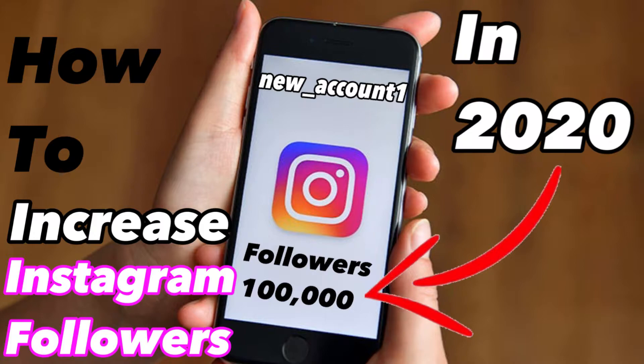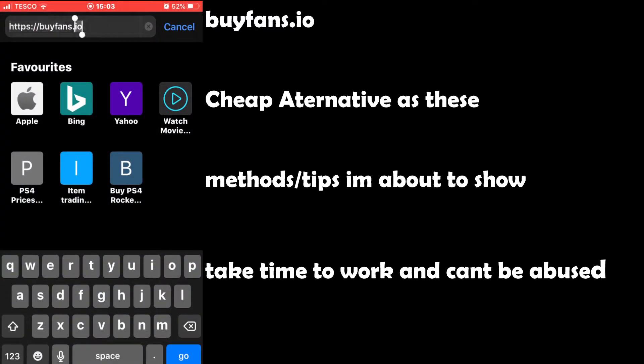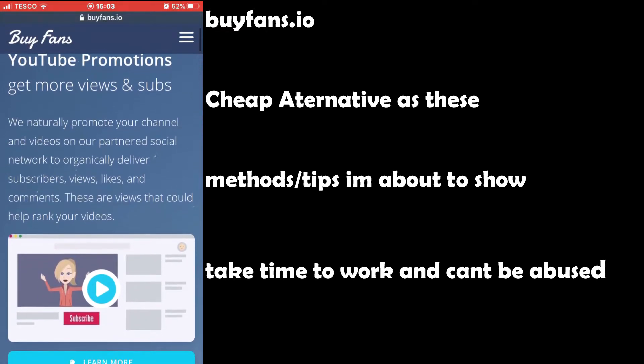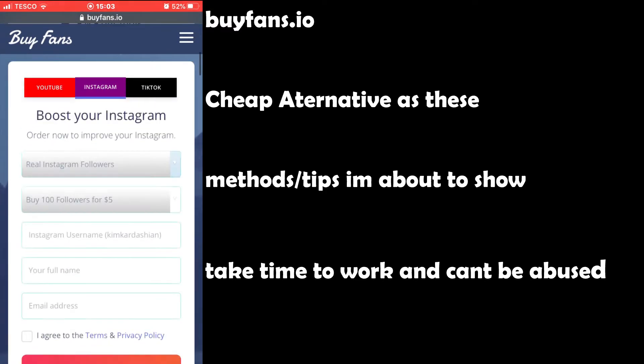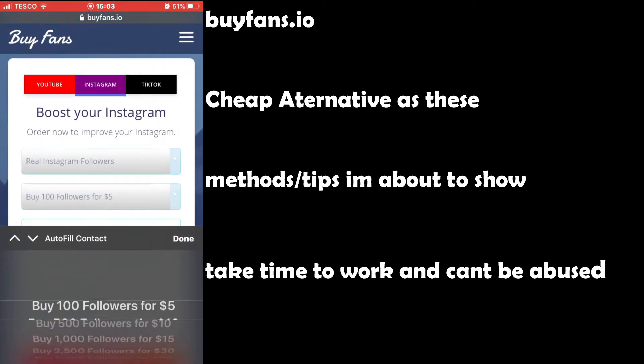I did some research and there were a couple of different tips I could find that went along with a method I found. So without further ado, I'm going to show you what I found. I'm not going to lie to you guys — there aren't many ways of increasing your followers on Instagram. If you do want to do it, you're going to have to follow guidelines, you can't abuse it, it's going to take time. It's not quick and easy, otherwise I would have put that in the thumbnail and title. I promise I'm not clickbaiting you.